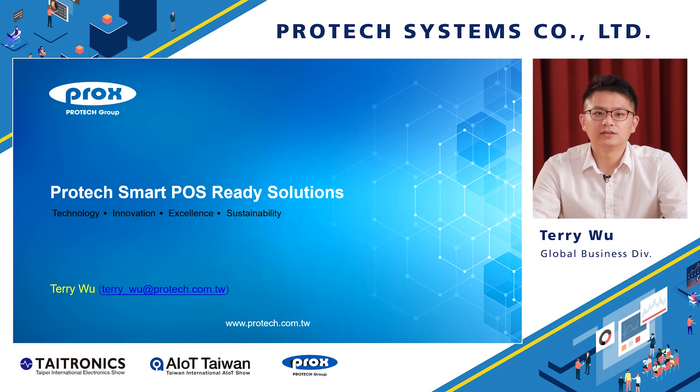Hello, this is Terry from ProTech. Today I want to introduce some ProTech smart POS solutions for you.